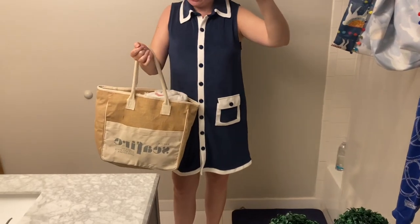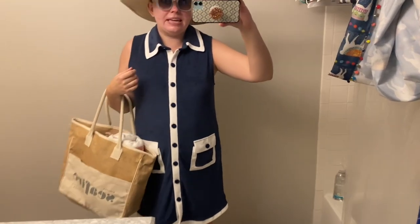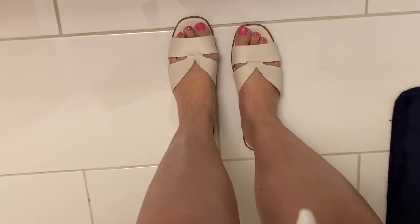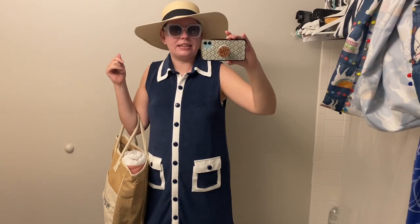My sunglasses are of course Francesca's — you know I'm obsessed. The hat I believe is from Target but I bought it secondhand. This bag was actually a free gift when we stayed at the Kimpton Seafire in the Cayman Islands, because I have status with Kimpton through my IHG credit card — I would highly recommend it. I'll leave a link for you if you're into credit cards like that. My shoes are Kate Spade and I got these secondhand as well. We're going to walk down to the pool and have a good time.